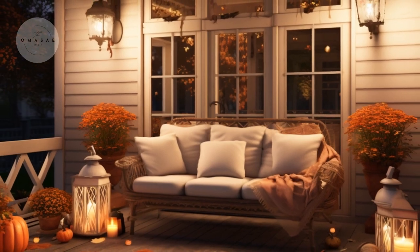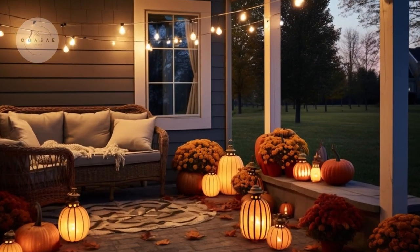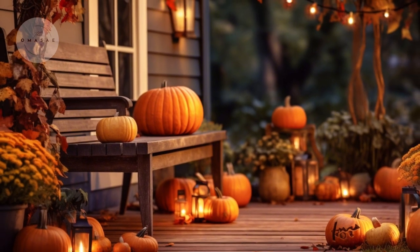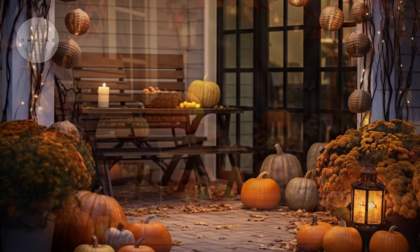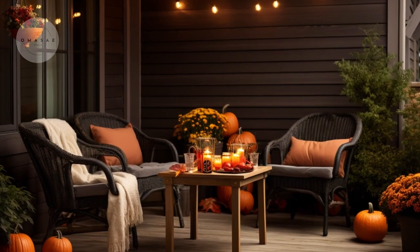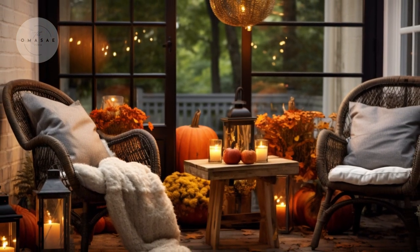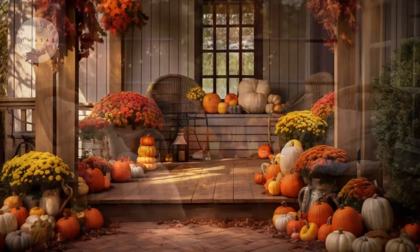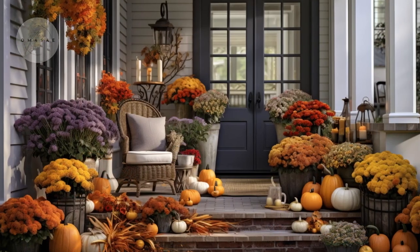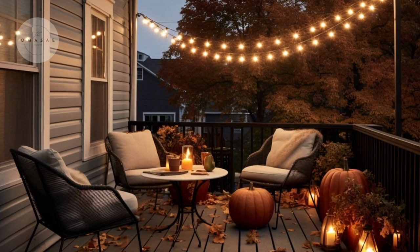So there you have it — stunning fall porch decor ideas that perfectly embrace rustic charm and the autumn vibe. By incorporating these elements, you can transform your porch into a cozy haven that warmly welcomes the season. Each detail contributes to creating a space that feels both festive and inviting.